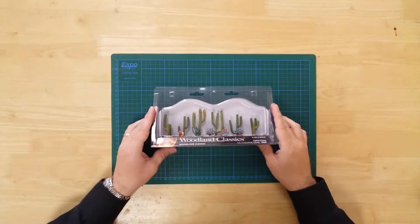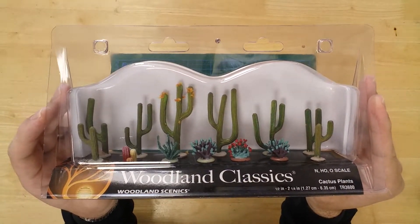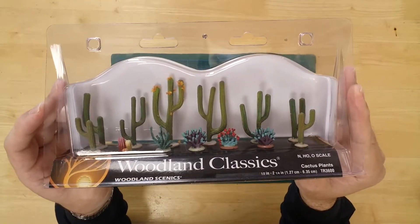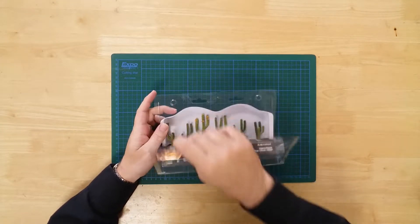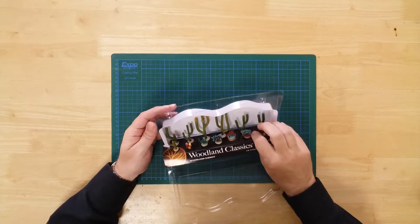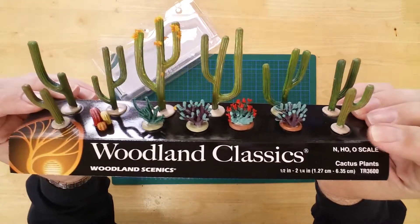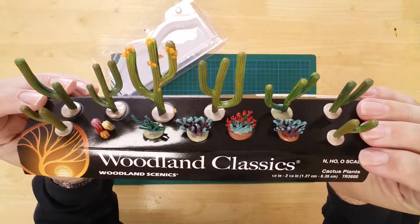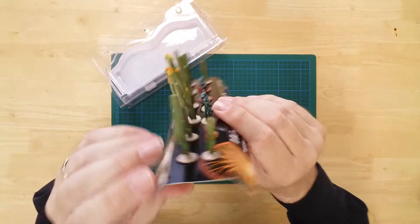This is a set of 13 cactus plants by Woodland Scenics. In the box you will find the models ready for use. The cacti portray two distinctive types: the western desert type and a smaller flowering type.